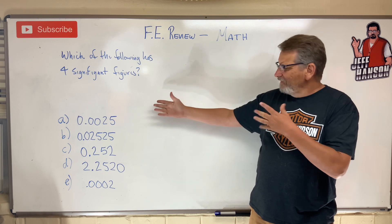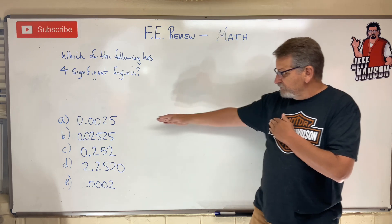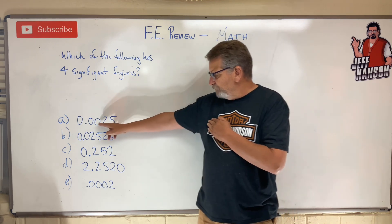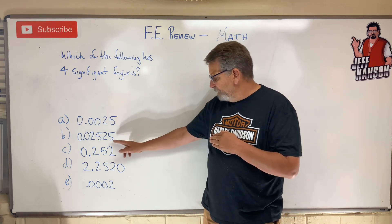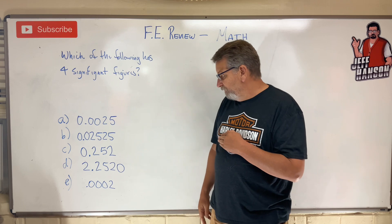Okay, are you back? Which one did you pick? Four significant figures. This one — two significant figures. Placeholder zeros, not significant. This one: one, two, three, four. That one's four, isn't it?